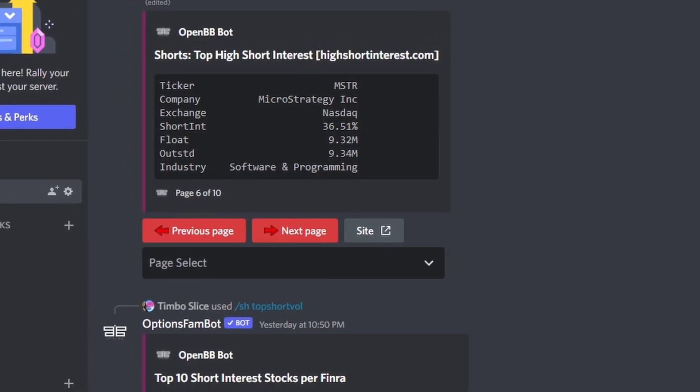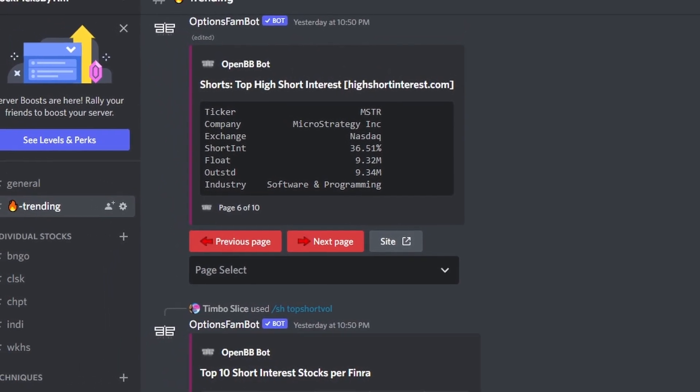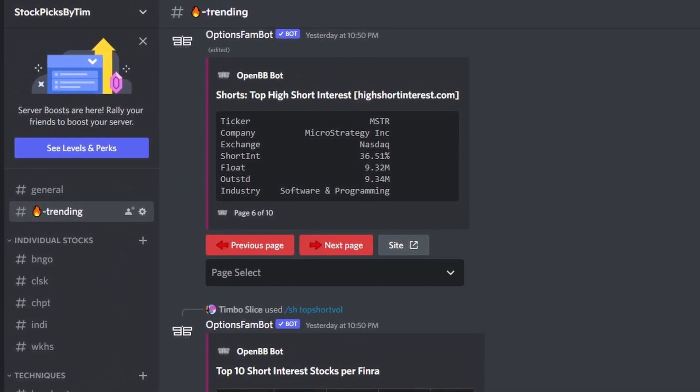What's up everybody, it's Stock Picks by Tim. We are dealing with a red market today. We're going to look at TradingView's heat map, look at Bitcoin — we are near a critical level, about to potentially break a support — and I also want to look over CleanSpark. If you haven't seen their immersion miners yet, I've got something to show you. I also just set up my Discord, free to join, with some trading bots on there — definitely check it out.